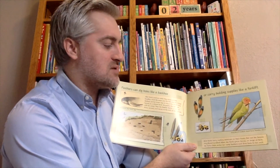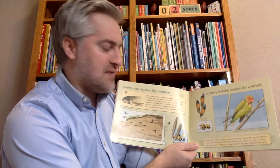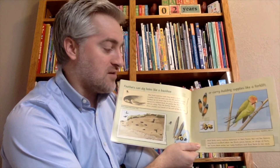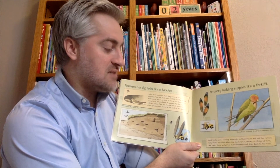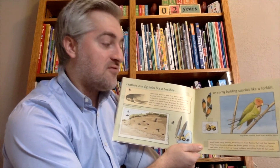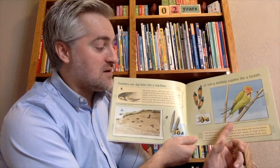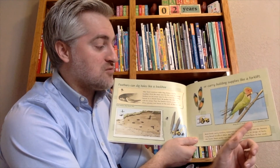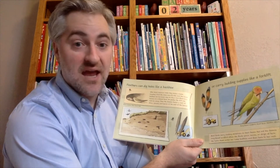Most birds carry nesting materials in their beaks, but not the female rosy-faced lovebird. When she finds grass, leaves, or strips of bark, she tucks them under her rump feathers and flies them back to her nest. This one is flying back to the Grub River in Namibia, Africa.